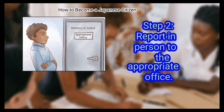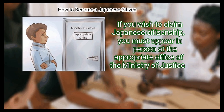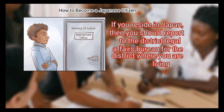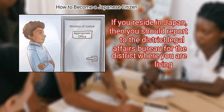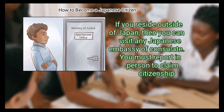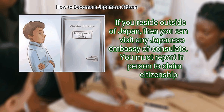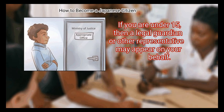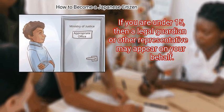Step 2: Report in person to the appropriate office. If you wish to claim Japanese citizenship, you must appear in person at the appropriate office of the Ministry of Justice. If you reside in Japan, then you should report to the District Legal Affairs Bureau for the district where you are living. If you reside outside of Japan, then you can visit any Japanese embassy or consulate. You must report in person to claim citizenship. The only exception is for individuals who are under 15 years old — a legal guardian or other representative may appear on your behalf.